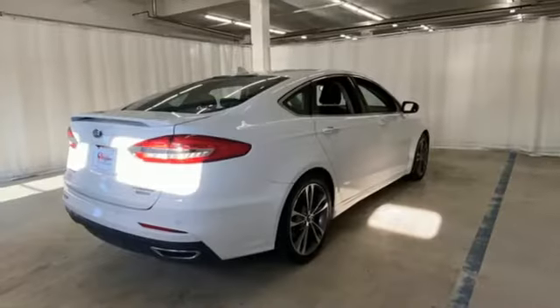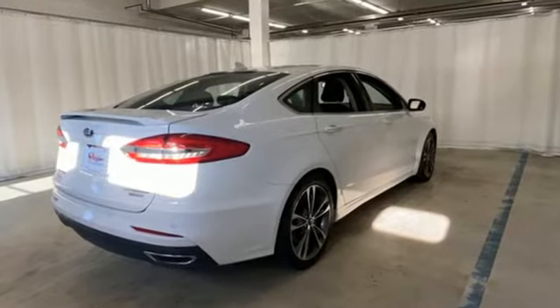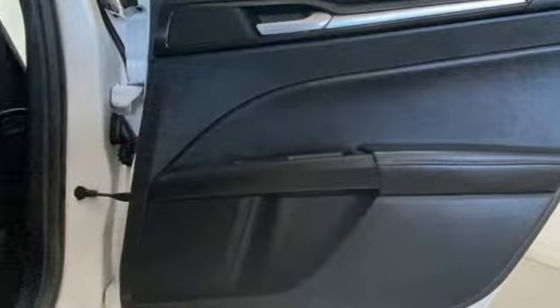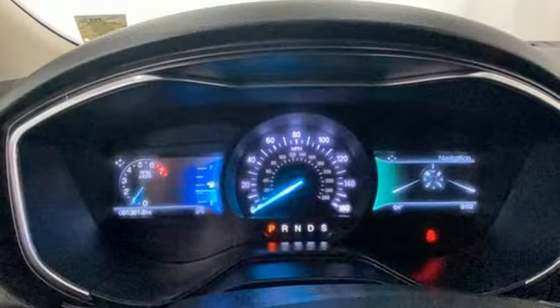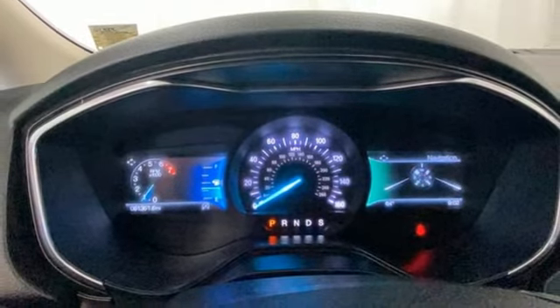Rear parking sensors, Wi-Fi hotspot, dual zone climate control, integrated navigation system with voice activation, automatic transmission, heated steering wheel, memory exterior door mirror settings.